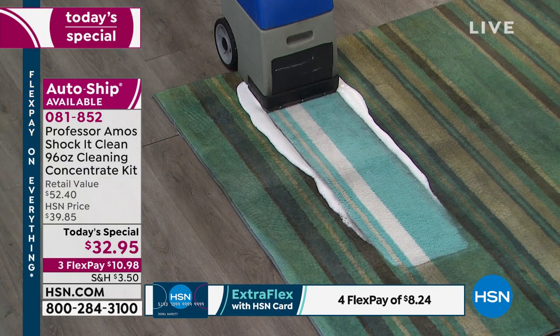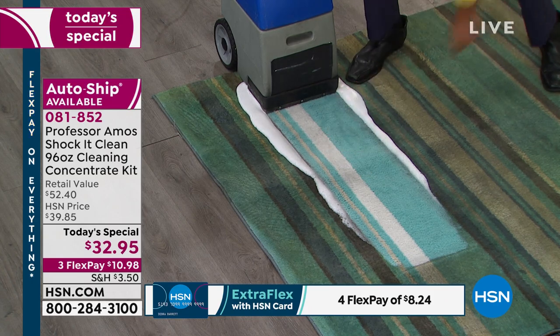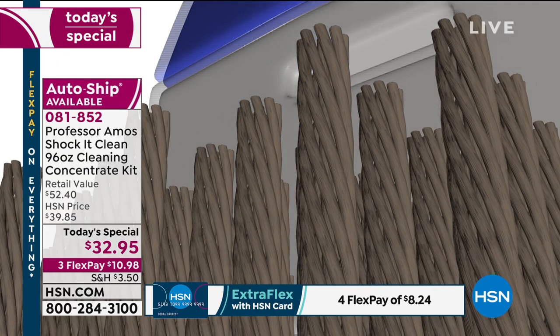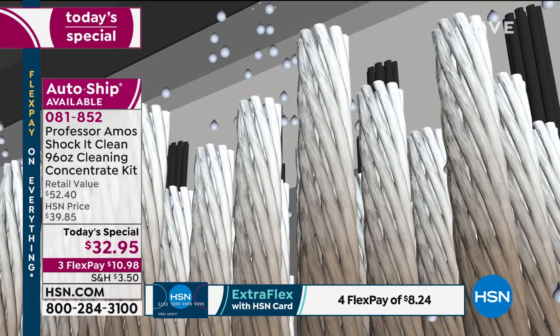Can I remind you? Today's special — $32.95. Squeaky clean. 384 bottles of what we can do with that concentrate.